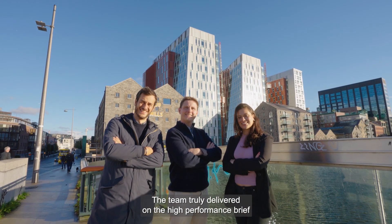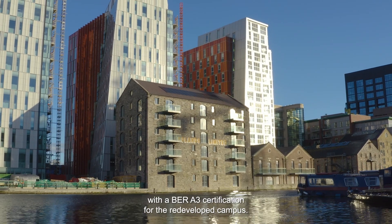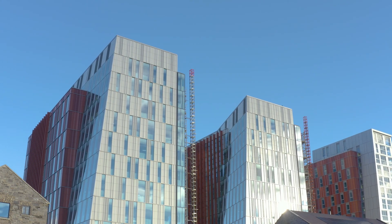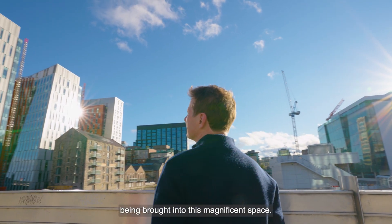The team truly delivered on the high-performance brief with a BER A3 certification for the redeveloped campus. It has a clear sustainability remit, with the entire development targeting a LEED gold standard. It will be a joy to see new life being brought into this magnificent space.